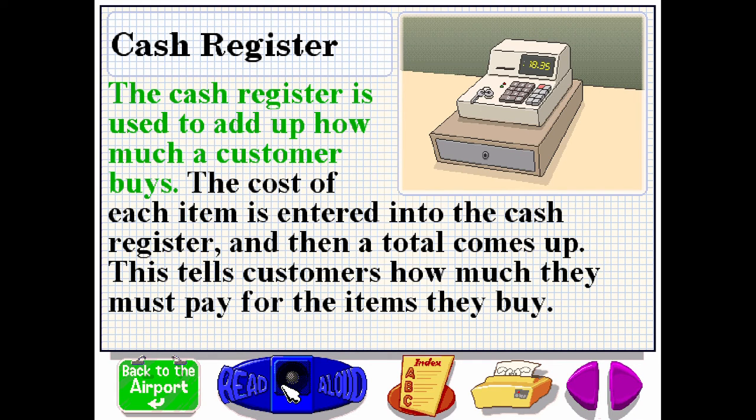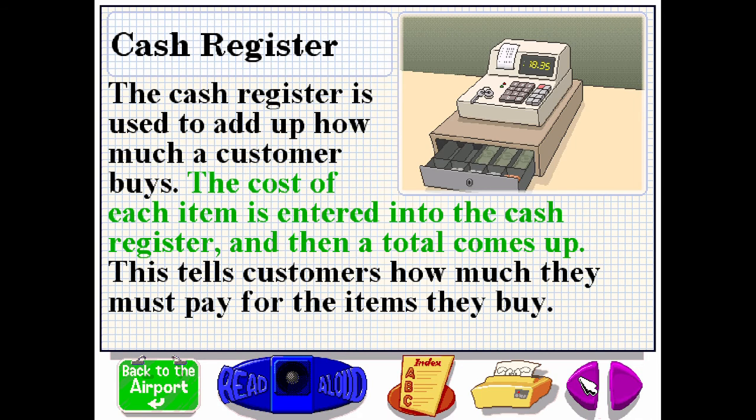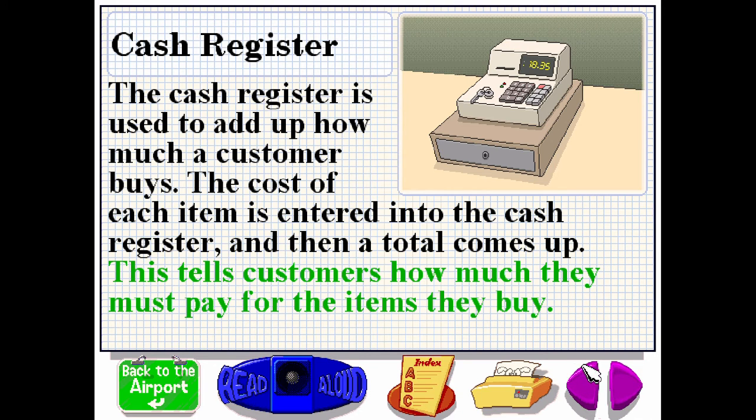The cash register is used to add up how much a customer buys. The cost of each item is entered into the cash register, and then a total comes up. This tells customers how much they must pay for the items they buy.